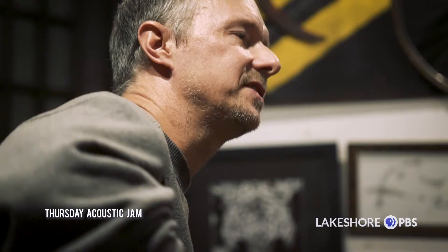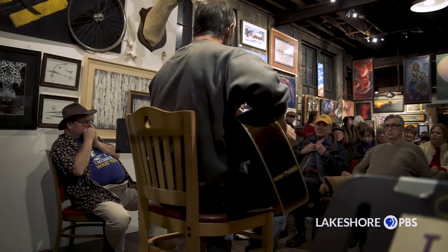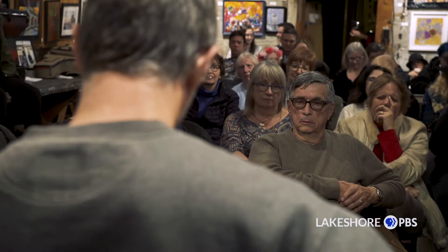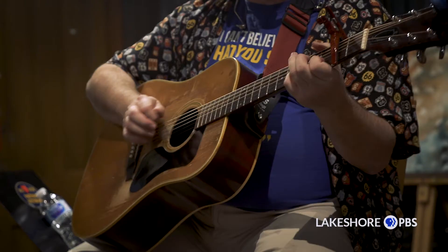I had it mentioned to me that an open mic concept was a good idea to bring people in. Well, at that point in time, the big crowd would be 15, and it went that way for about a month and a half.